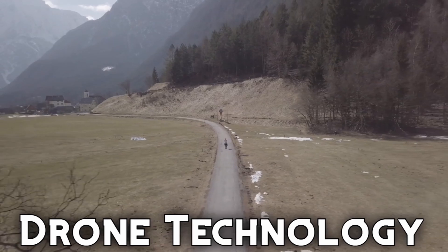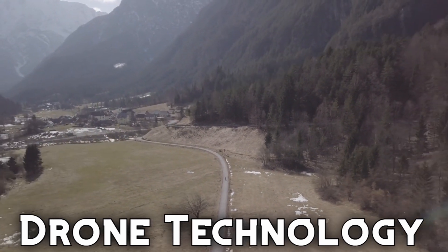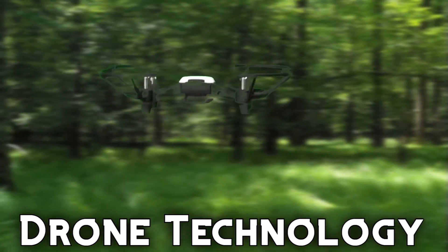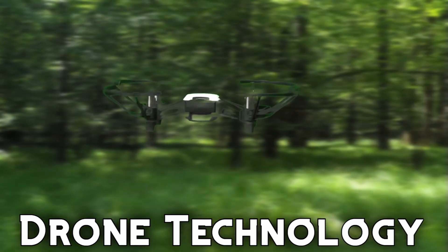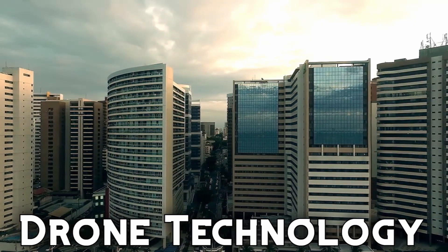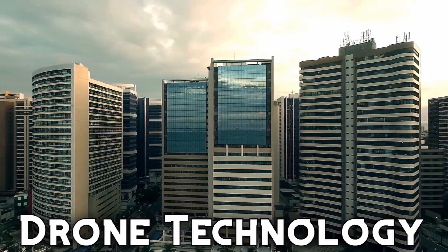Last but certainly not least is Drone Technology, a set of courses that prepares students for usage and certification with drones. As drone technology becomes more widespread and more easily accessible, this industry is becoming more and more competitive, and these courses will help you get a leg up on the competition.